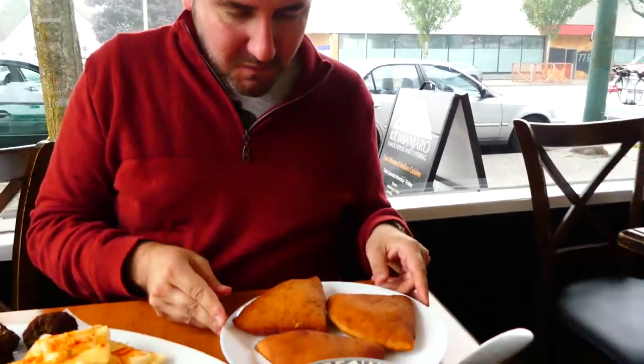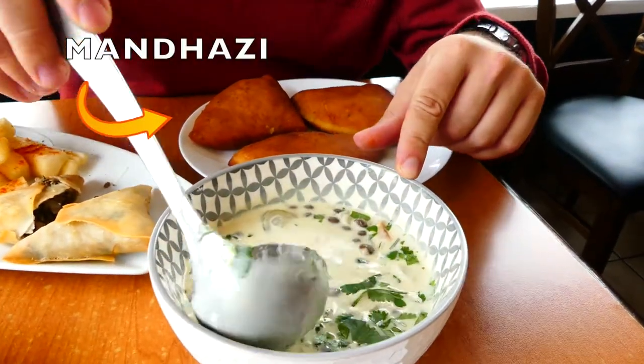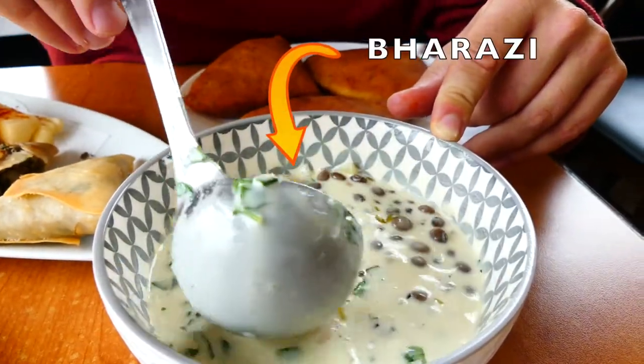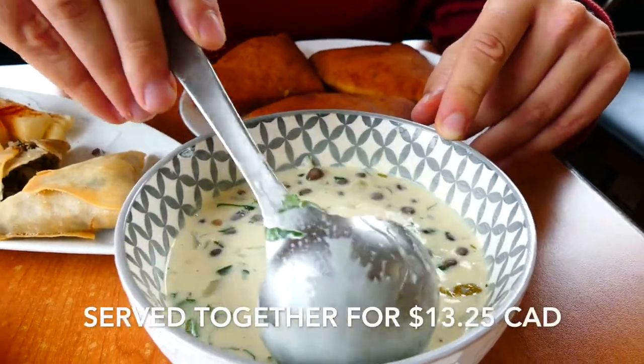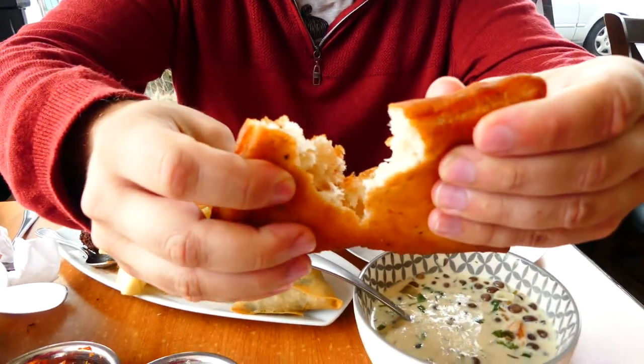This is really exciting to me. These are the mandazi that we're going to dip into this beautiful pigeon pea stew. This is definitely a staple of many East African countries — pigeon peas, you'll find it in many dishes. So this is kind of like a fried bread. We call it like a donut, but it's probably more like a fried bread.